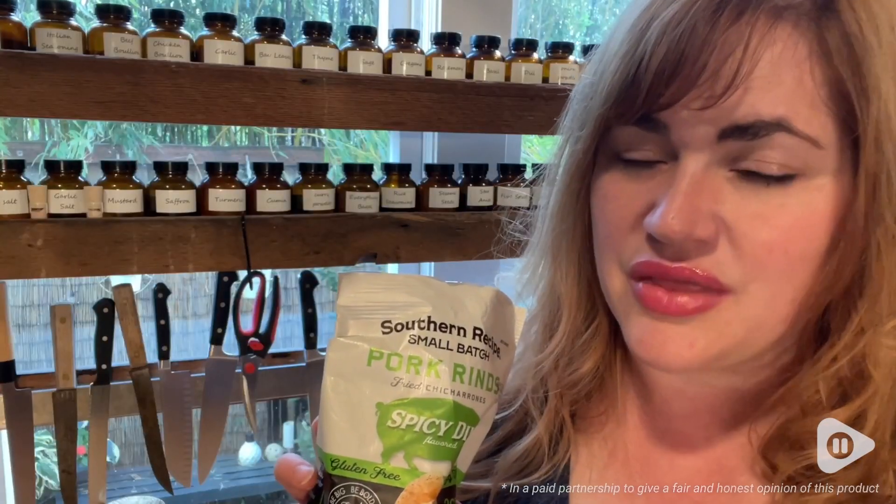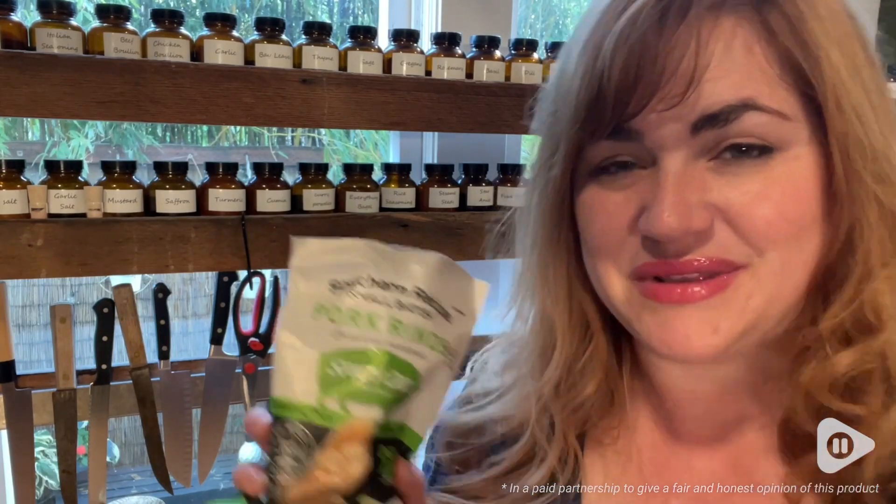These are a great snack. They work perfect for a keto or low carb lifestyle. I absolutely love them, and I think you will too. But that's my point of view.